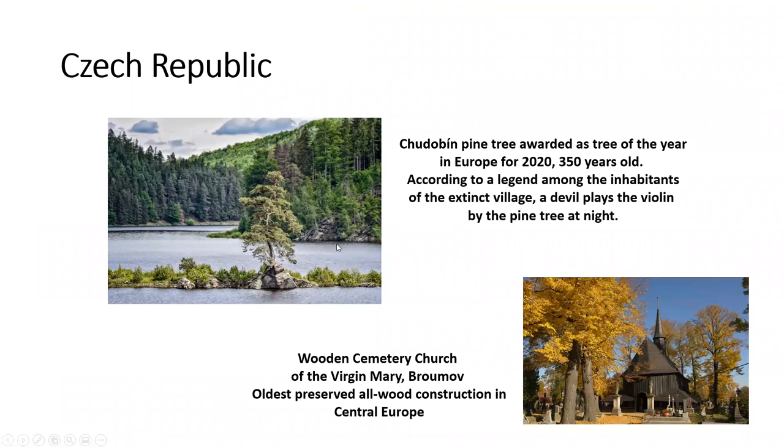Czech Republic. Here we have the 2020 Tree of the Year in Europe — a 350-year-old pine tree that has a legend about a devil playing the violin by the tree at night. Here's one of the oldest preserved all-wood structures in Central Europe: a church called the Cemetery Church of the Virgin Mary.